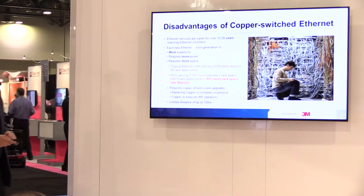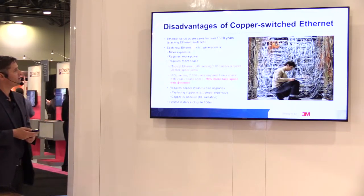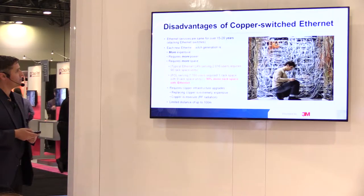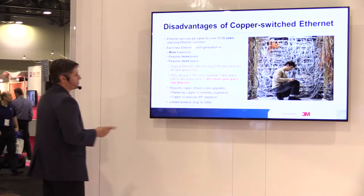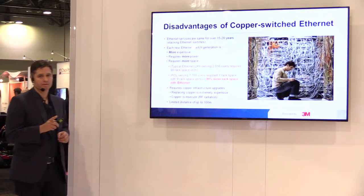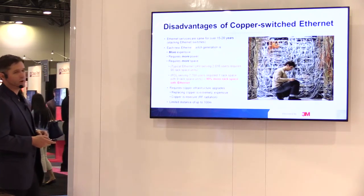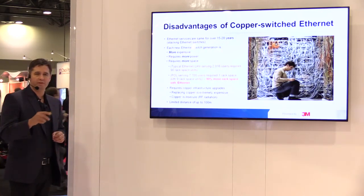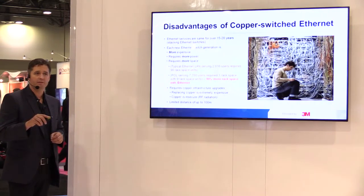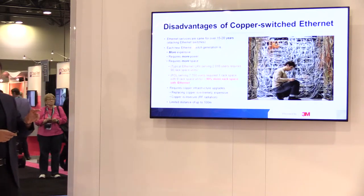Here are some disadvantages of copper. Ethernet services have been basically the same for 15 to 20 years — same architecture. Ethernet is more expensive, requires more power and more space. A typical Ethernet serving 2,016 users requires 90 rack units; POL serving 7,700 users requires one. POL doesn't require copper upgrades — you can upgrade from 2.4 gig to 10 gig by swapping out a card in the OLT. And because they are on different wavelengths, you can have simultaneous 2.4G and 10G networks on your Passive Optical LAN.